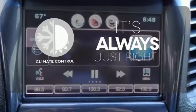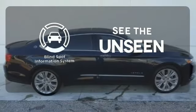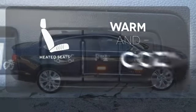Set it and forget it with the climate control. Negotiating traffic has never been easier thanks to the blind spot indicator. Wrap yourself in the comfort of heated seats.